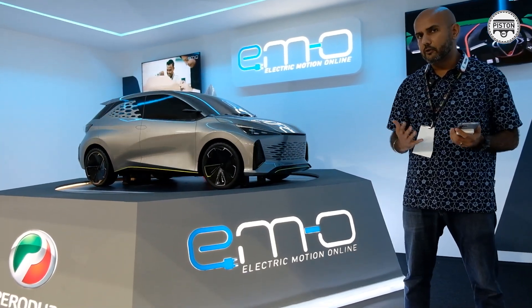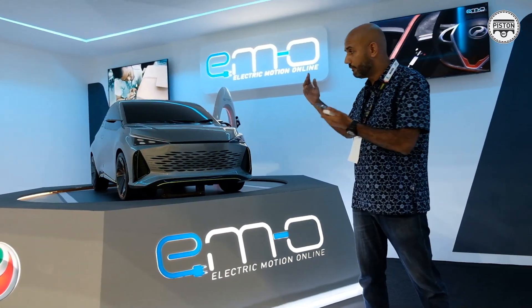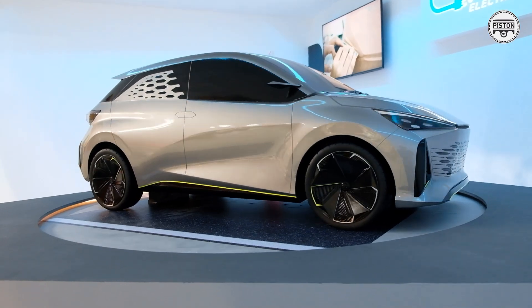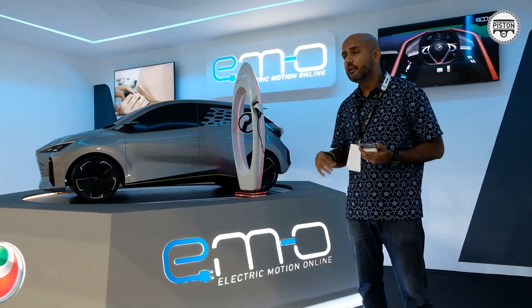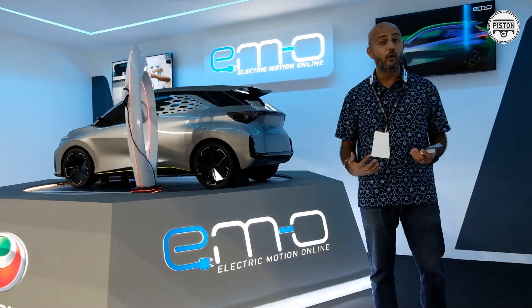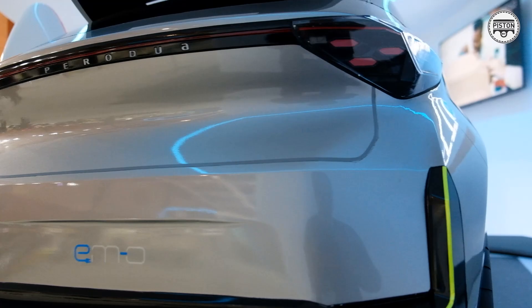Since Perodua has ties with Daihatsu, are they in bed with Daihatsu for the development of the M-O? We don't quite know. But we do know that they are very far ahead in their R&D as well as their development, which means that we might see this car in the next two to three years, perhaps sooner. We do hope that it's sooner because it seems very exciting.